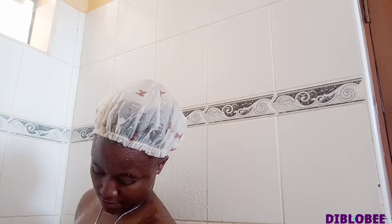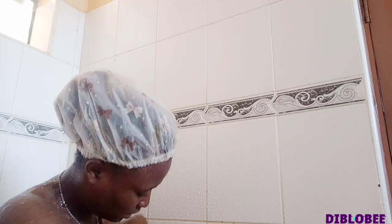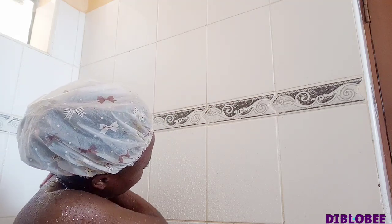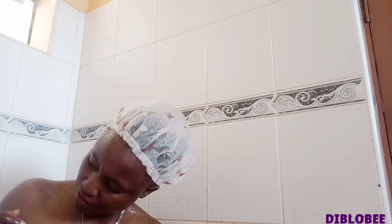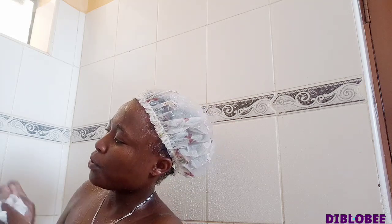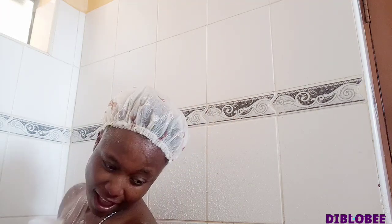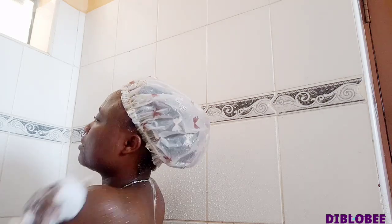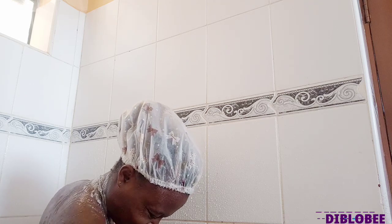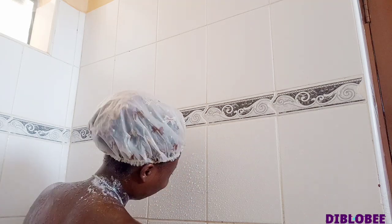Honey also helps reduce wrinkles. You can use honey as a home remedy — apply it on your face and let it settle for 15 minutes before washing your face. It also brightens skin complexion. You can use honey to brighten your skin complexion by mixing it with a tomato and applying it on your face. If you've ever tried this at home, comment below and tell us how effective it was.